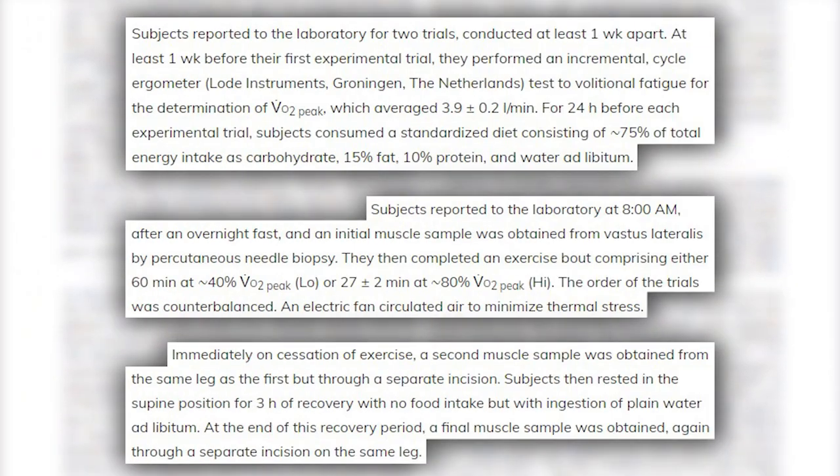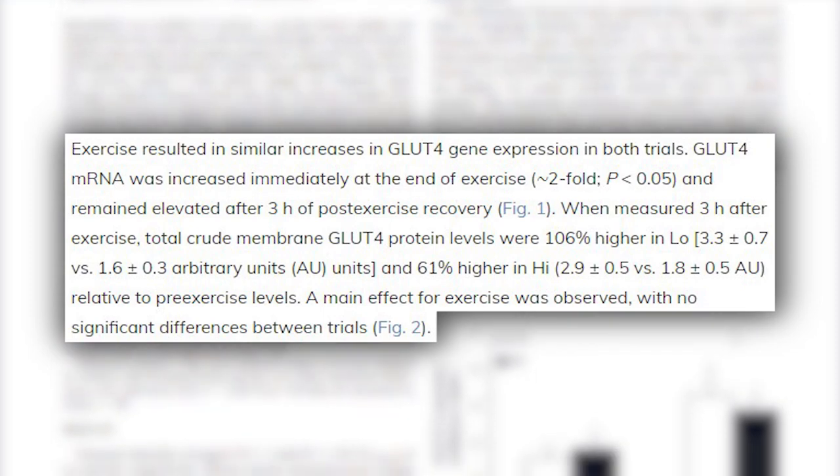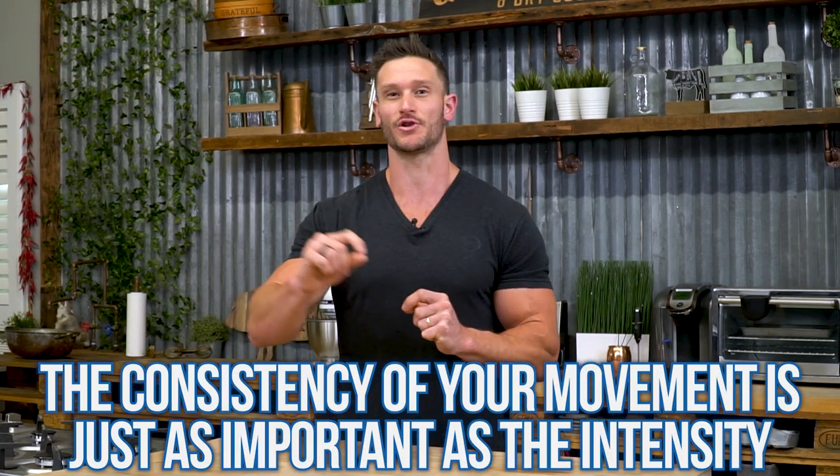A study published in the Journal of Applied Physiology looked at low-intensity versus high-intensity exercise — 40% VO2 peak versus 80% VO2 peak — and found both groups had very similar outcomes for GLUT4 expression. The mere act of moving consistently, even at low intensity, is tremendous for allowing your body to bring glucose down fast when you consume carbs. It doesn't matter if you're crushing a CrossFit WOD or just going for a walk — the outcome is often very similar, underscoring the importance of consistency over intensity.